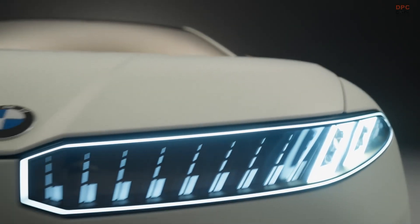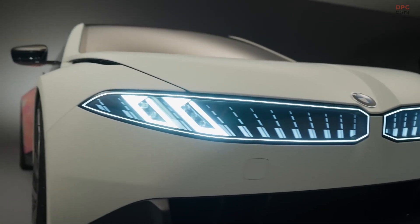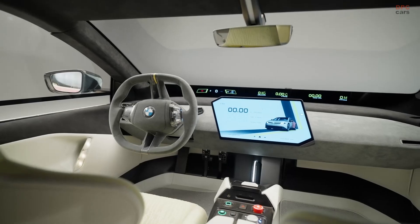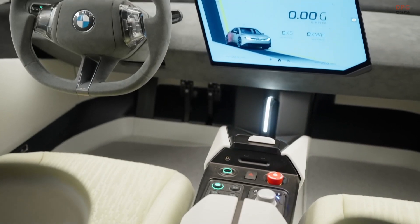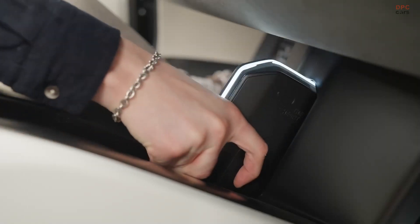The result is a test bed that does not just push electric vehicle performance — it redefines it. Inside, the cabin is stripped down and race-ready with carbon fiber seats, a wrap-around cockpit, and a head-up display that beams data right into your line of sight.